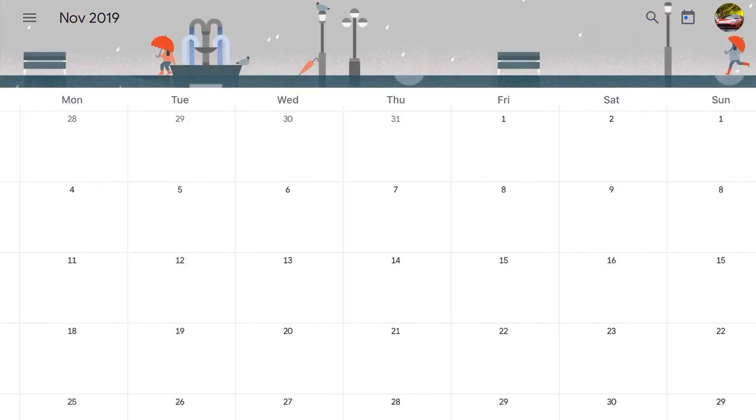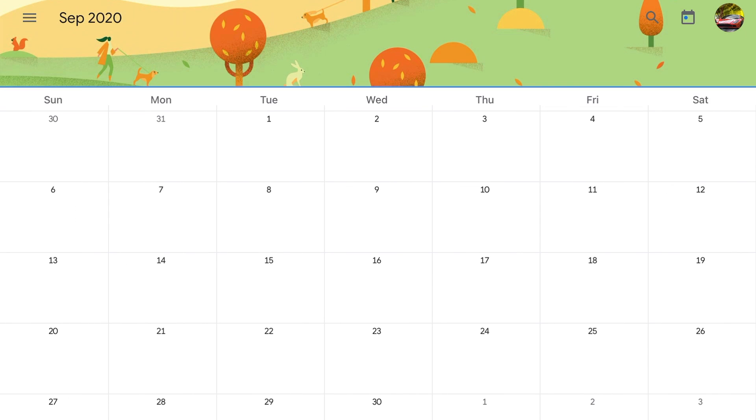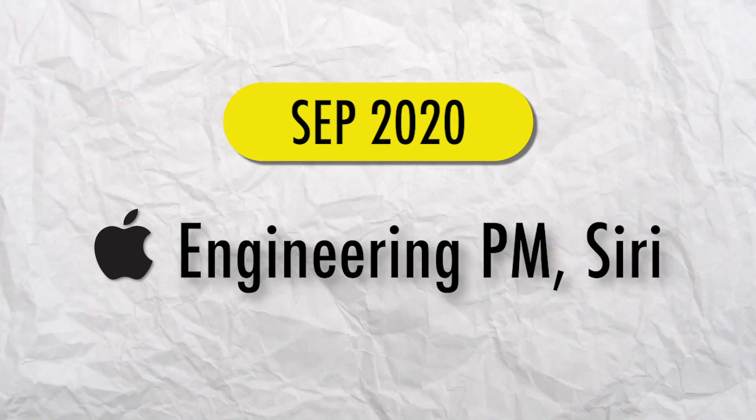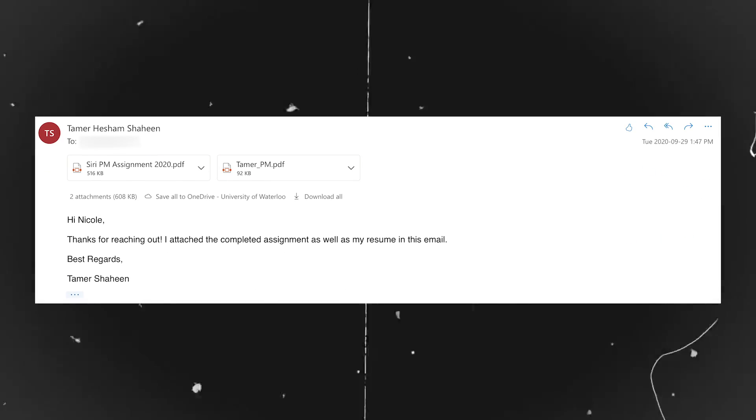Fast forward to September of 2020, I started applying to full-time roles since I would be graduating in April of 2021 and wanted something lined up. In September of 2020, I interviewed at Apple for an engineering product manager role on the Siri team. They had me work on an assignment that took a few days to complete. I completely ignored my schoolwork during those days and purely focused on doing the best I could on that assignment.